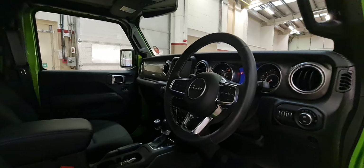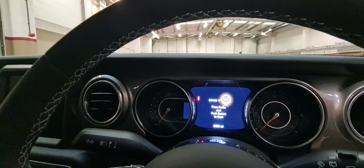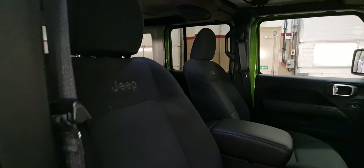And now for the inside of the vehicle. The vehicle has only done 2,552 miles from new. It has the black Jeep cloth as standard.